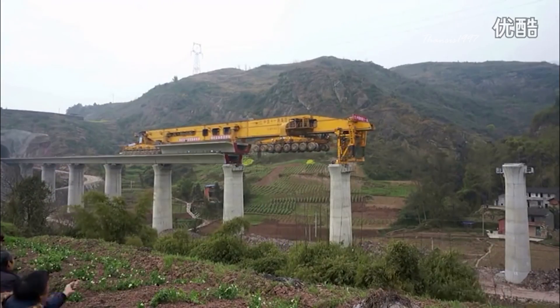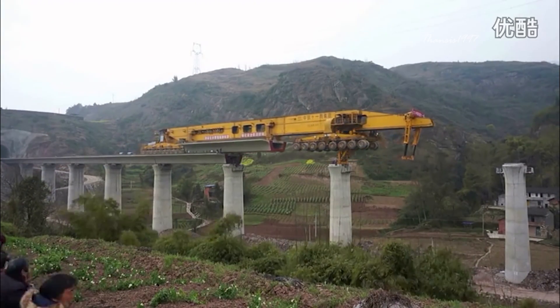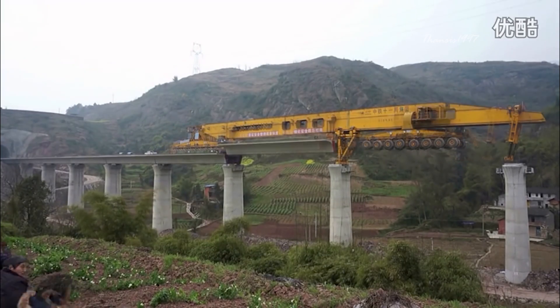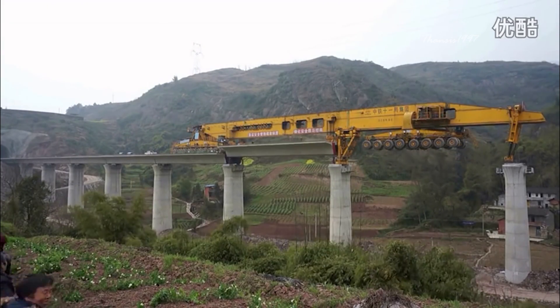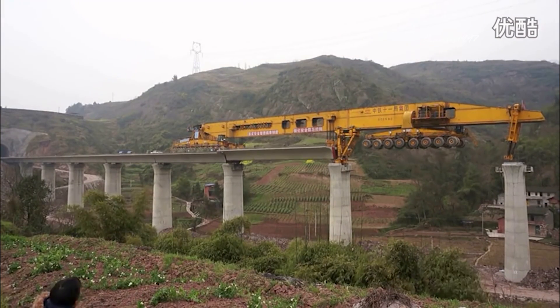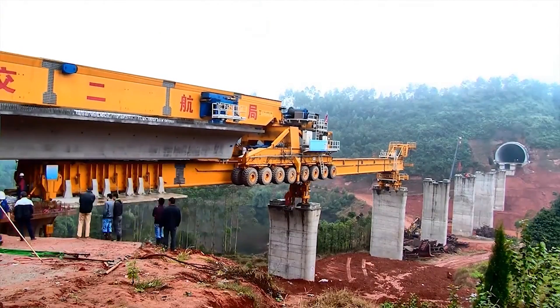After laying one section, the Iron Monster rolls backward to collect another section, then glides forward on top of the previously mounted track to install the new one. The SLJ 900 has 64 wheels. Each wheel can rotate not only forward and backward, but also sideways.